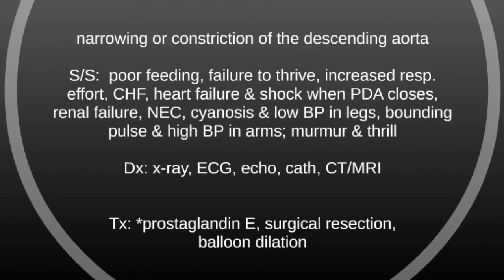Diagnosis for coarctation of the aorta is made by x-ray, ECG, echo, cath, and they can also do a CT or MRI. Treatment, because you need to keep the PDA open, is to use prostaglandin E, and they can do surgical resection and balloon dilation.